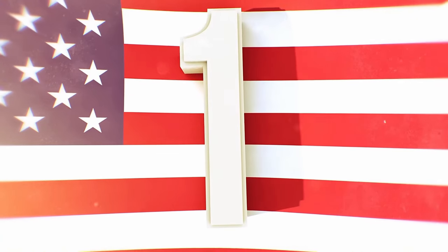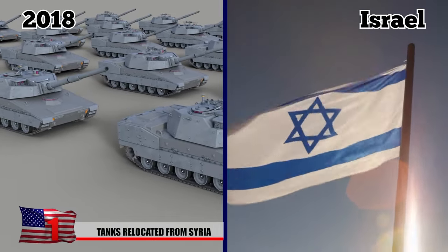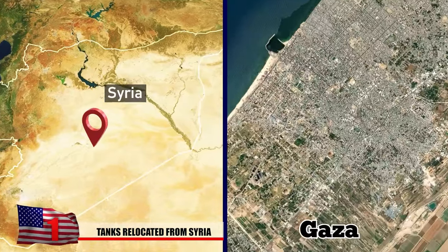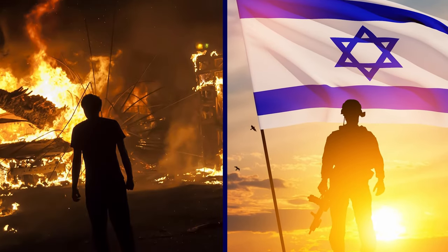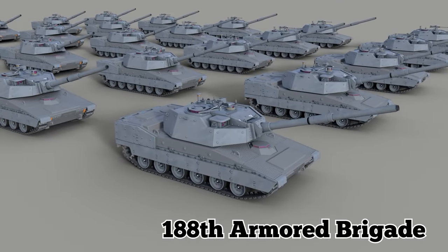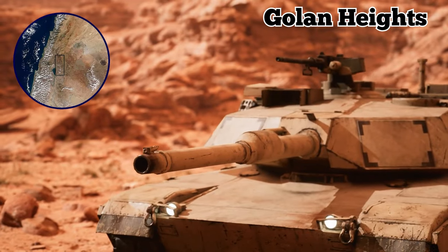Tanks Relocated from Syria. In 2018, Israel moved dozens of tanks and armored personnel carriers from its border with Syria to its border with Gaza during escalating tensions with Hamas. The move was viewed as a sign of Israel's readiness to respond to attacks from Gaza. The tanks were part of the 188th Armored Brigade, or the Barak Brigade, which deployed in the Golan Heights in 2014.